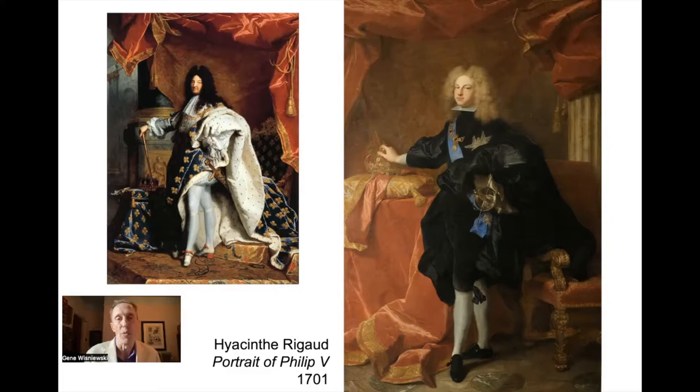Louis did add one thing to the list of fashion options, which is the idea of seasonal wear. Louis came up with the idea of wearing lighter fabrics in the summer and heavier fabrics in the winter. I think somebody would have come up with that earlier, but it was him.